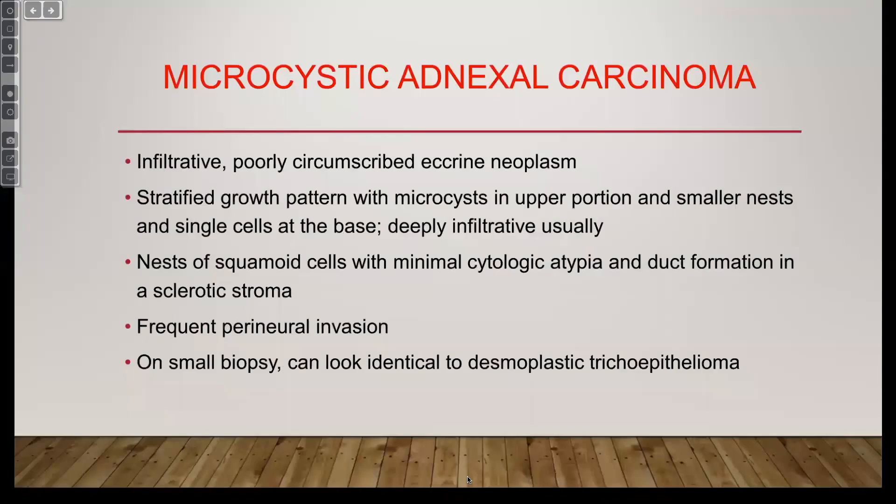So that's microcystic adnexal carcinoma — locally aggressive, usually occurring on the face, middle-aged women oftentimes. They don't usually have atypia. If it looks infiltrated like that with markedly atypical cells, it's almost certainly not a microcystic adnexal — it's probably an infiltrative squamous. Or maybe basal, but squamous would be my best bet.